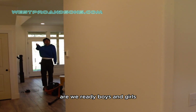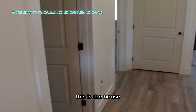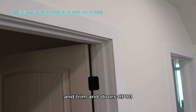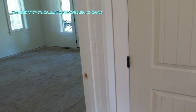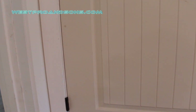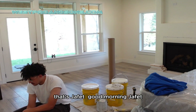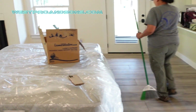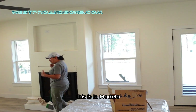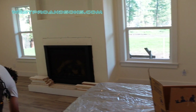Are we ready boys and girls? This is the house. We're going to be painting the trim — the trim indoors, CP01. The master. That's Afet. Good morning Afet. It's all ready to go. It's the model of the company. That's the model.